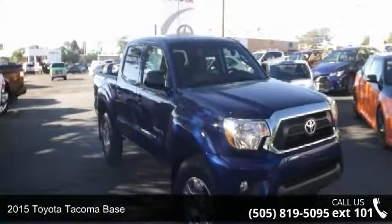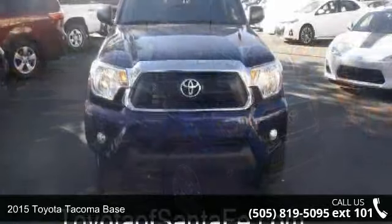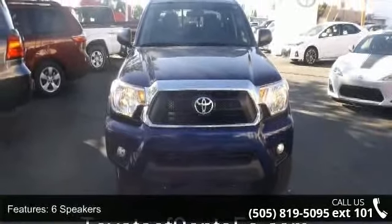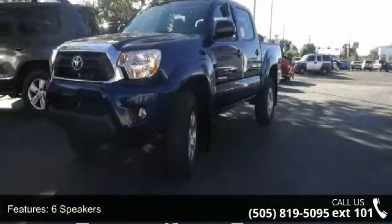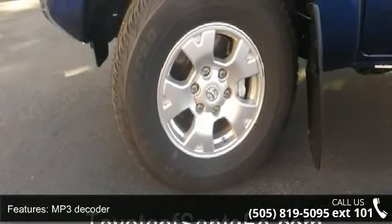Check out this 2015 Toyota Tacoma Base. If you are looking for a first-rate auto, this one could be yours. Today, enjoy these notable features: six speakers, MP3 decoder, air conditioning, power steering, power windows, speed-sensing steering, and traction control.